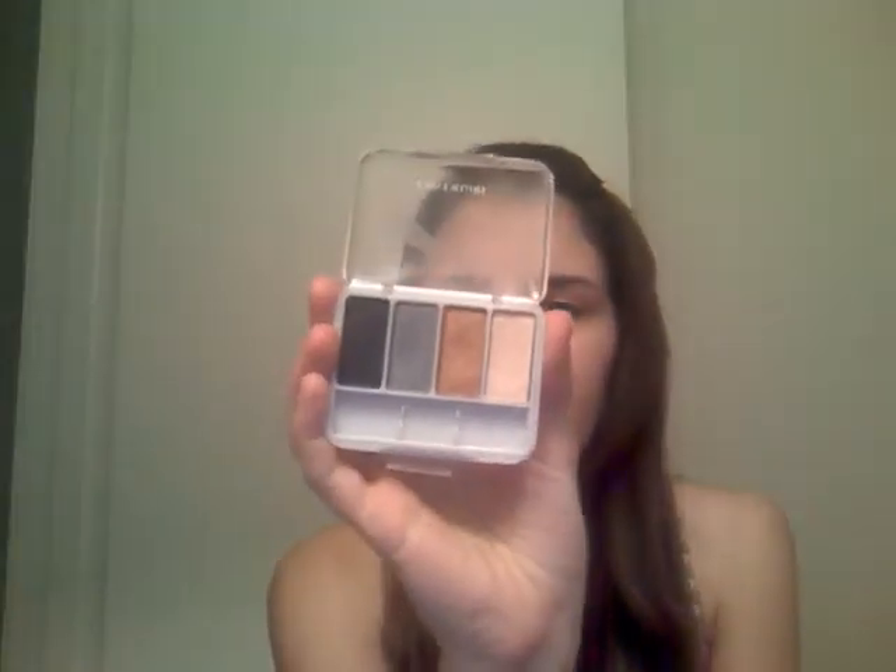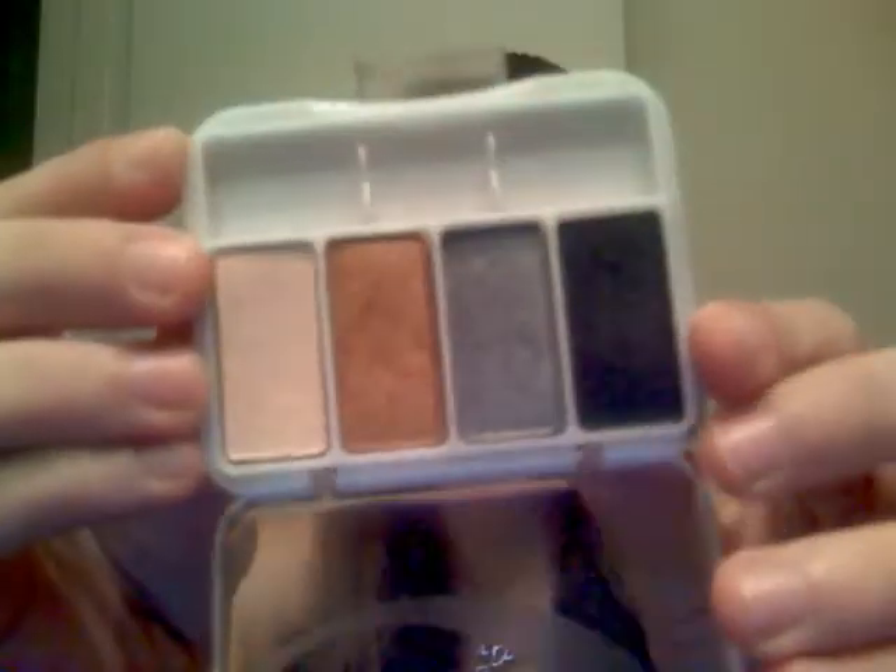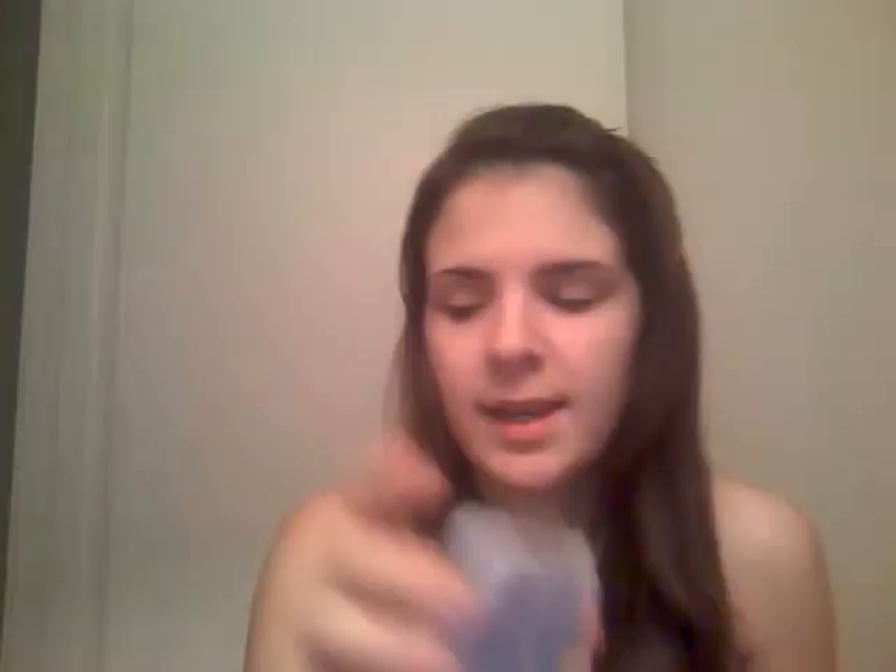One of the eyeshadows that I did buy is the CoverGirl Eye Brightening Shadow Palette — this one is for brown eyes. It gives instructions on the back, which is pretty cool, of where to put each color on your eye. It also came with an awesome brush that I use every single day. It's just an eyeshadow brush, but I use this all the time. I don't buy any fancy eyeshadow brushes — this just works fine for any eyeshadow I use.